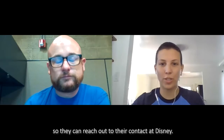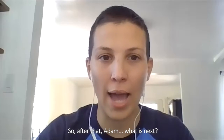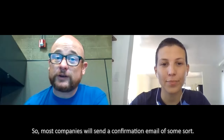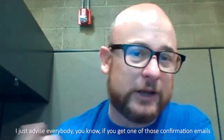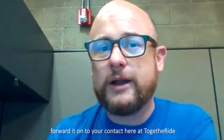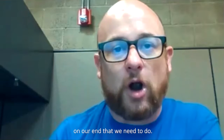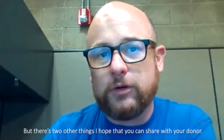So I will have to reach out to my donors so they can reach out to their contact at Disney. After that, Adam, what is next? Most companies will send a confirmation email of some sort, and some of those require us to do something. I advise everybody: if you get one of those confirmation emails, forward it on to your contact here at TogetherRide so we can make sure we do anything on our end that we need to do — confirm a gift or something like that.